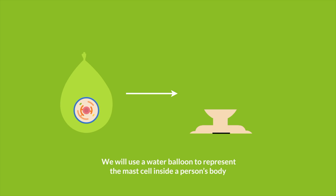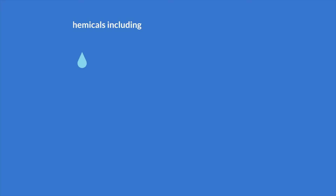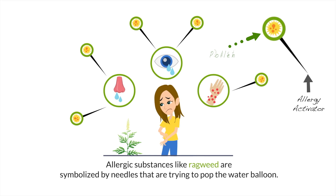To begin, we will use a water balloon to represent the mast cell inside a person's body, which is responsible for allergic reactions. To prevent an allergic reaction, you do not want the water inside the balloon from getting out. The water itself represents the chemicals, including histamine, that trigger an allergic reaction such as a sneeze, runny nose, and/or itching. Allergic substances like ragweed are symbolized by needles that are trying to pop the water balloon.